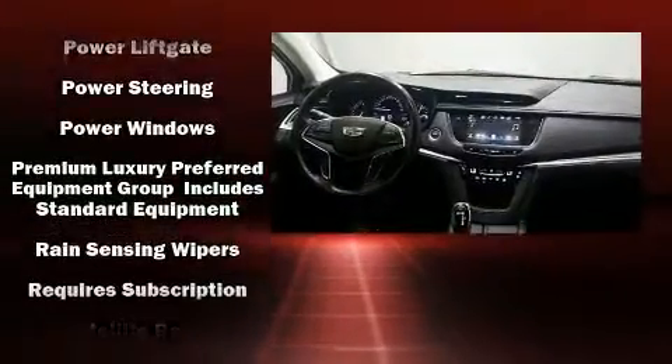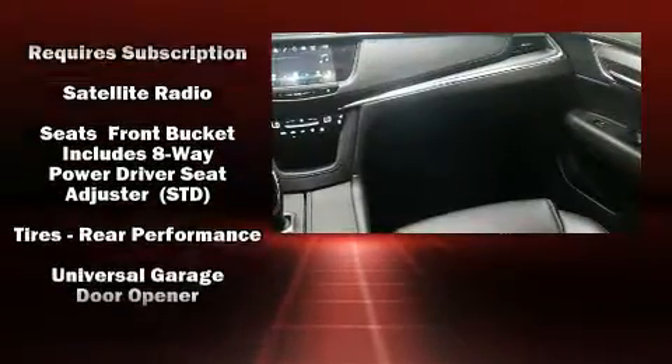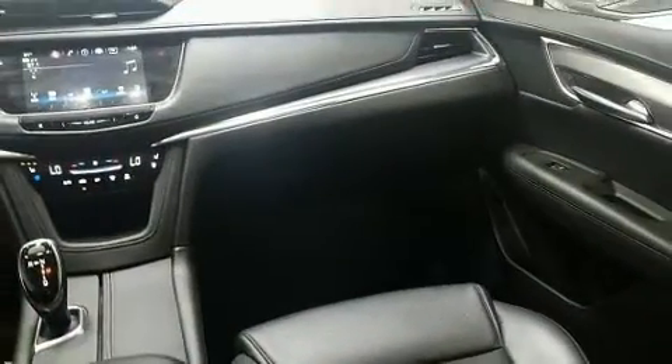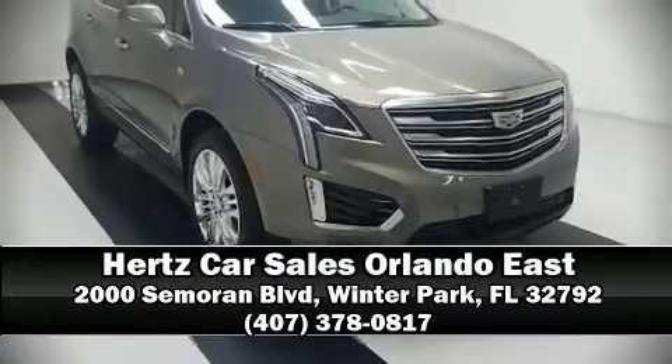You'll never lose visibility with rain-sensing wipers, which activate automatically when the drops start to fall. We'd also be happy to help you arrange financing for your vehicle. Call now to schedule a test drive.